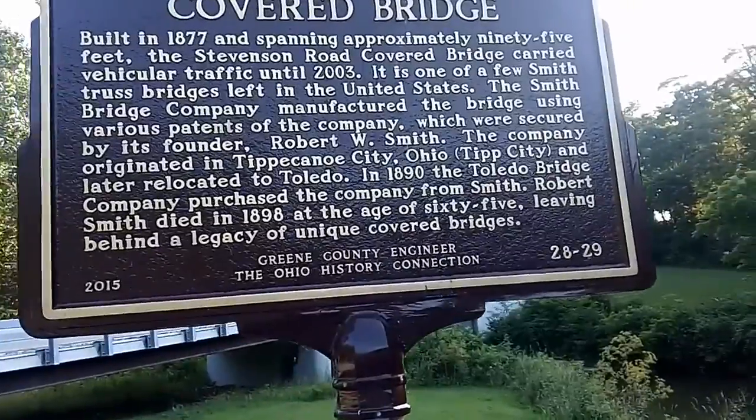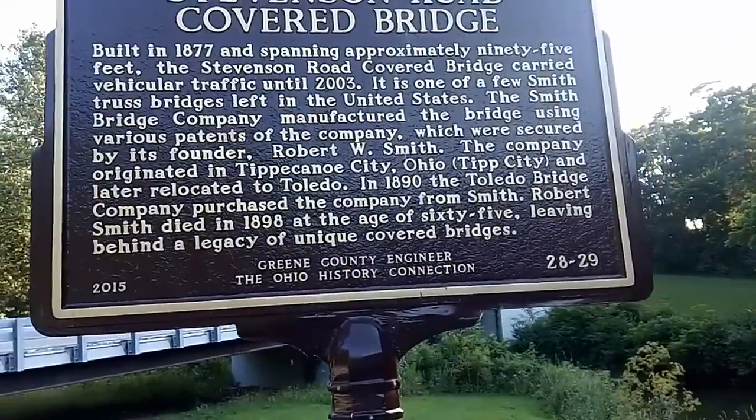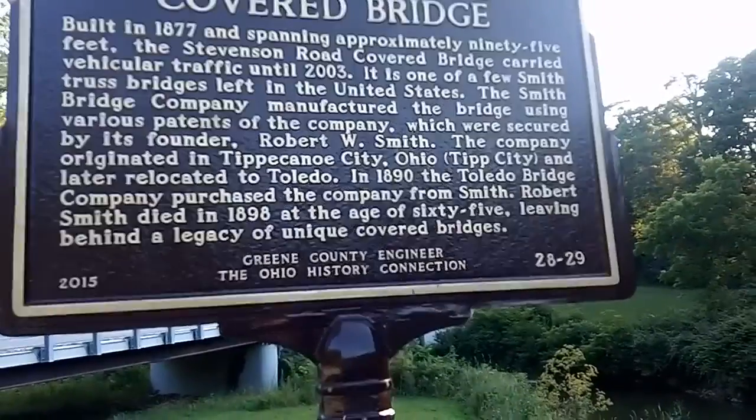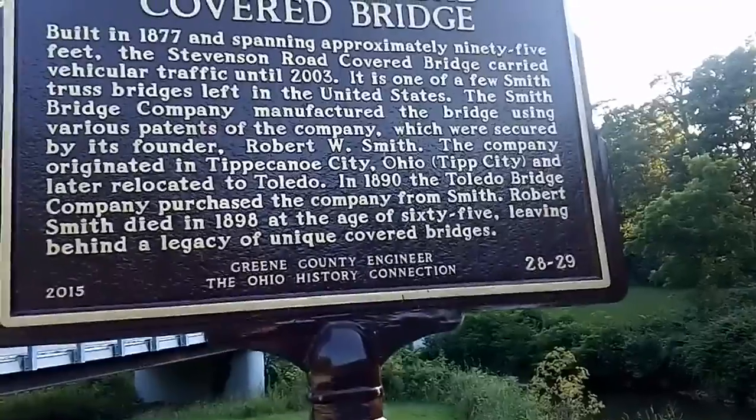The company originated in Tippecanoe City, Ohio — Tipp City — and later relocated to Toledo. In 1890, the Toledo Bridge Company purchased the company from Smith. Robert Smith died in 1898 at the age of 65, leaving behind a legacy of unique covered bridges.